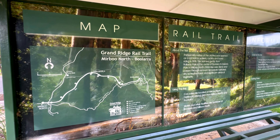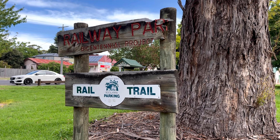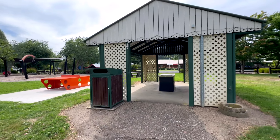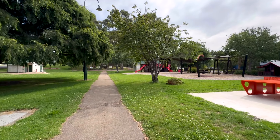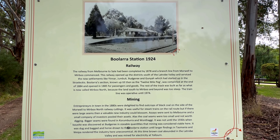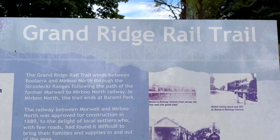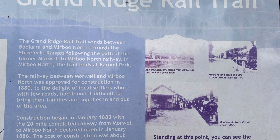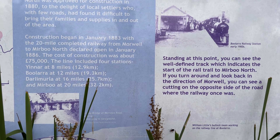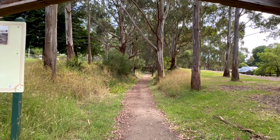This is Boolarra and the start of the Grand Ridge Rail Trail. Boolarra opened in 1885 and closed in 1974 like the rest of the stations. It had one platform and two tracks. Although there's no station platform remaining, there's a barbecue and playground for a great day out. Before you enter the rail trail there are information boards about the town and the railway. I'm driving rather than walking, so let's get in the car and go to the next stop.